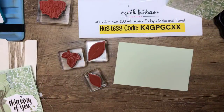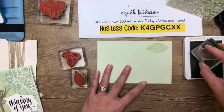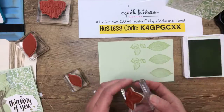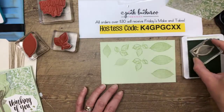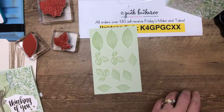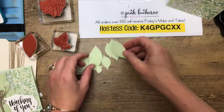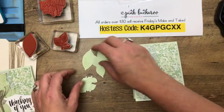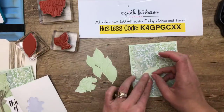Soft Seafoam cardstock, Soft Seafoam ink — I'm going to stamp each of them about three times. I've already cut them all out so we don't have to sit here while I cut. By the magic of Facebook Live, I have them already cut out — I just used the outline die, not the embossing one. Here they all are, and you just want to arrange them starting with the bigger ones so you can fill in with smaller ones as you go.